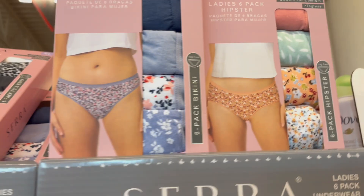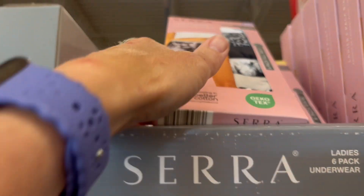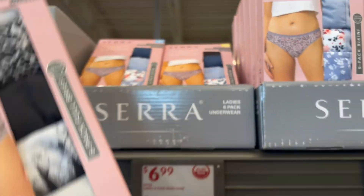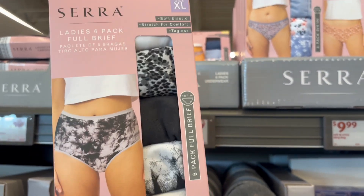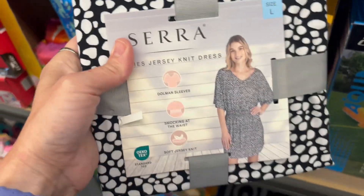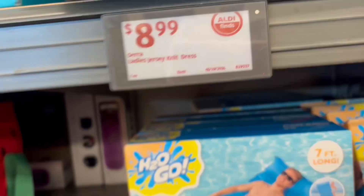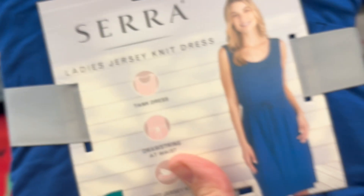Women's briefs — we have hipster bikinis and briefs for $6.99 for the pack, with a couple of different colors and styles. Next up, we have some knit dresses for women, a couple of different colors and patterns to choose from, $8.99 — really cute, vibrant colors.